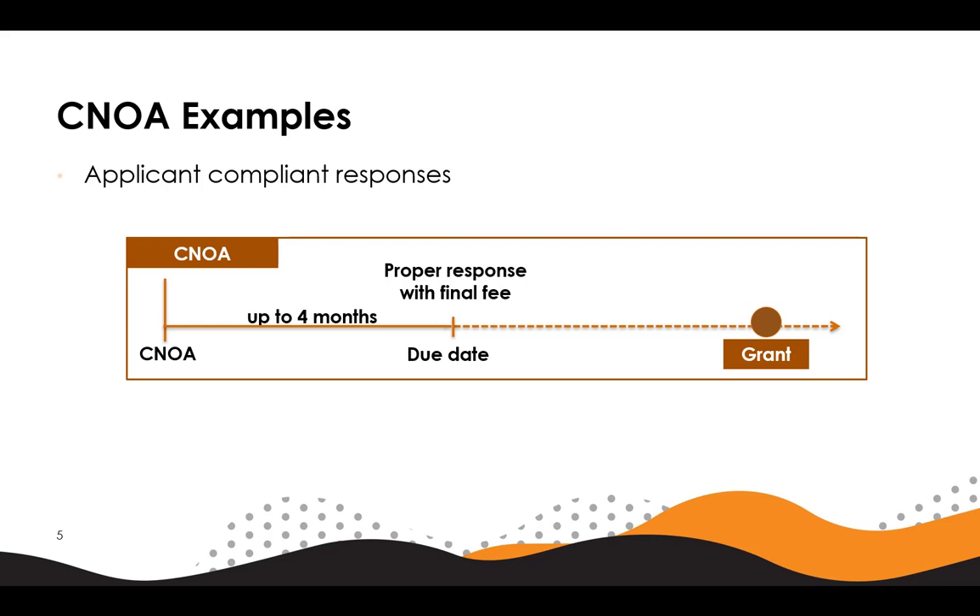Here's an example of a compliant response to a conditional notice of allowance. The applicant would pay the final fee as they normally would. They would also include arguments or amendments to address the defects in the CNOA. If the fee and response are submitted on or before the due date and the defects are addressed such that they're resolved, the application will proceed to grant.